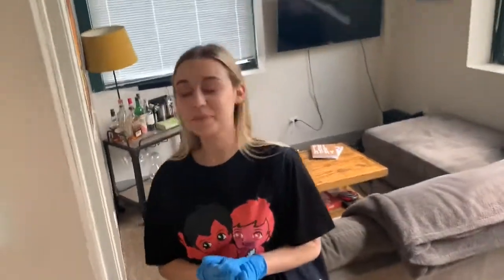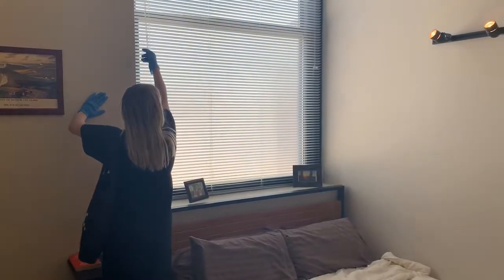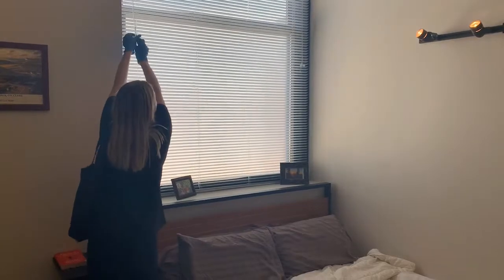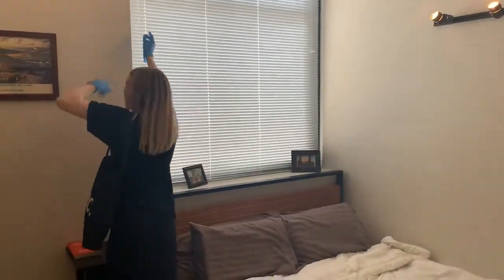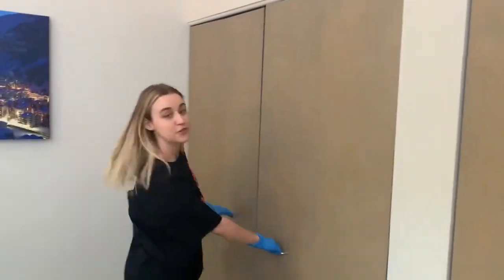Let's check out this bedroom. Again, beautiful track lighting. Huge windows with tons of natural light. And of course, two large closets. Again, we provide these storage racks for you.